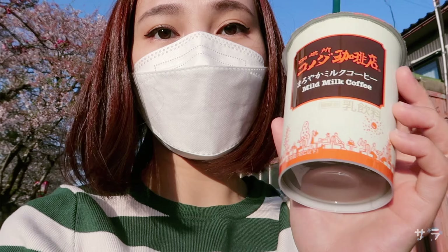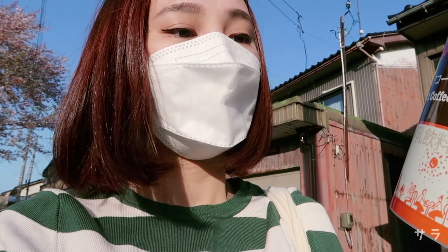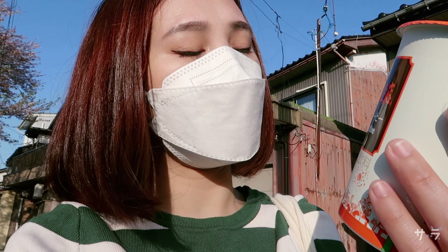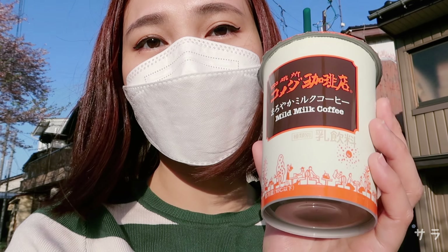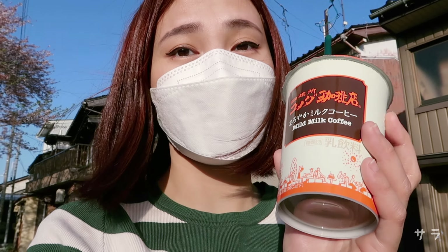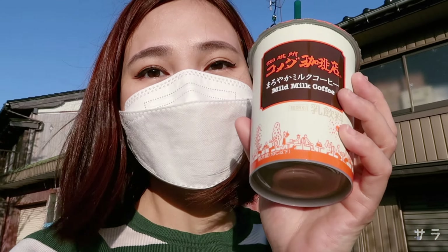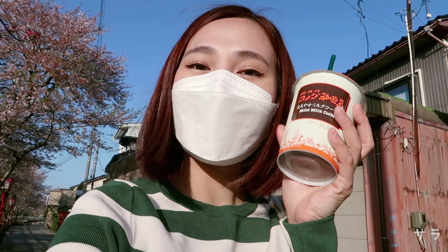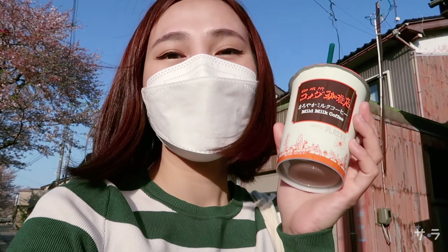I'm really enjoying my coffee. It's called Mild Milk Coffee and you can buy this from Kumeda Coffee Shop. I guess pwede ba siya mabili sa mga convenience stores? Kasi ibinigay lang sa akin ito ng Japanese co-worker. Ang sarap niya — thank you for this. Arigato gozaimashita.